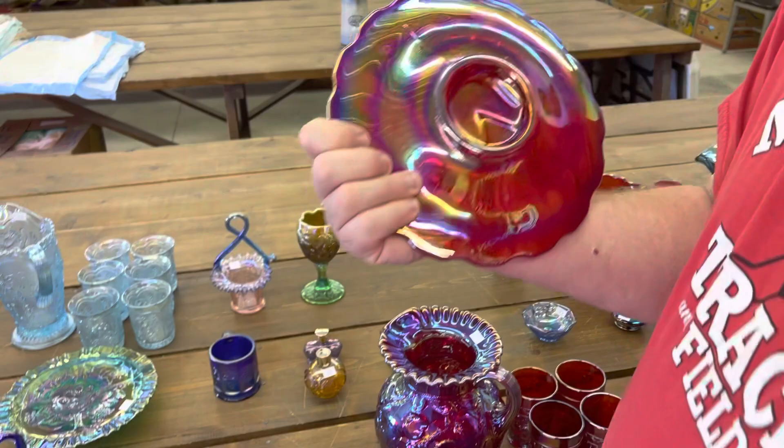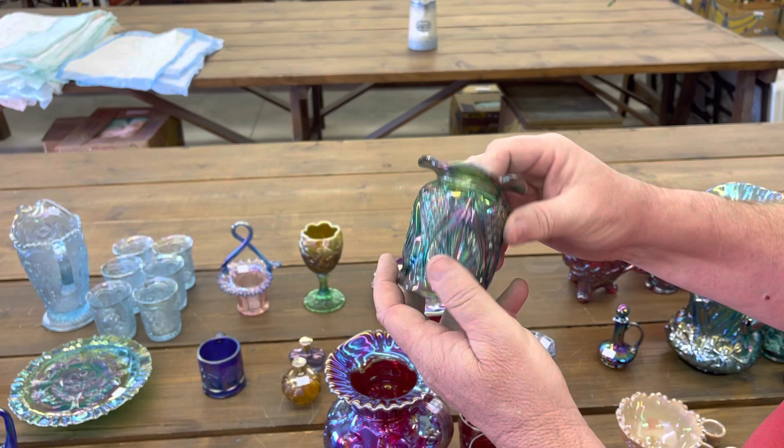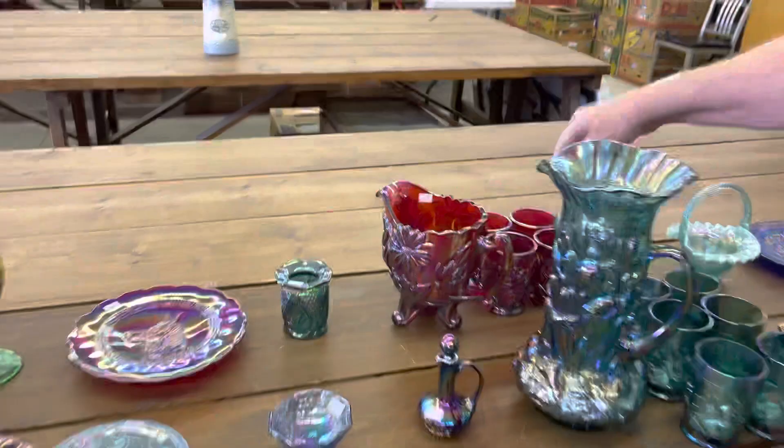CCGA 1988 commemorative — I don't know the pattern name, and neither does my partner. Here is a Fenton floral or daisy — lot number 117 — here's the pitcher, and you're going to get four mugs with it.